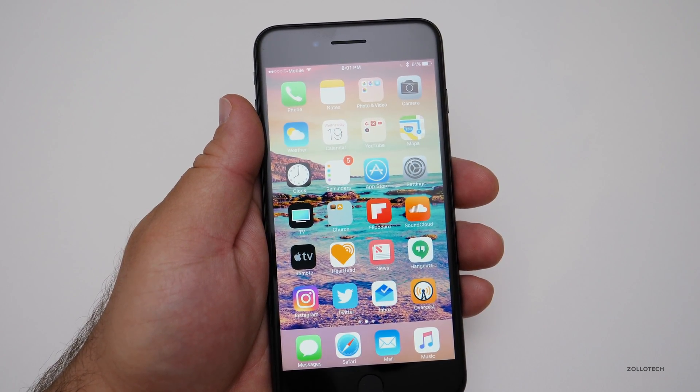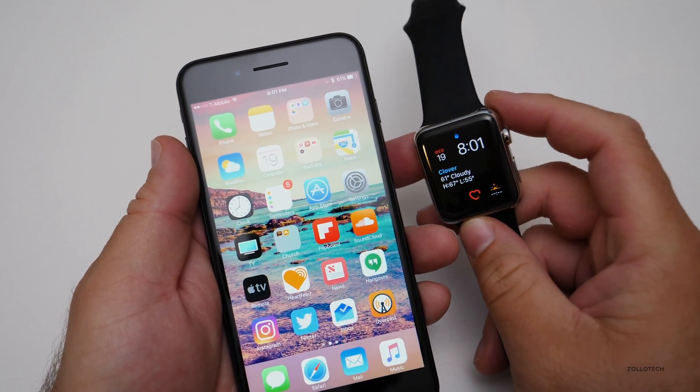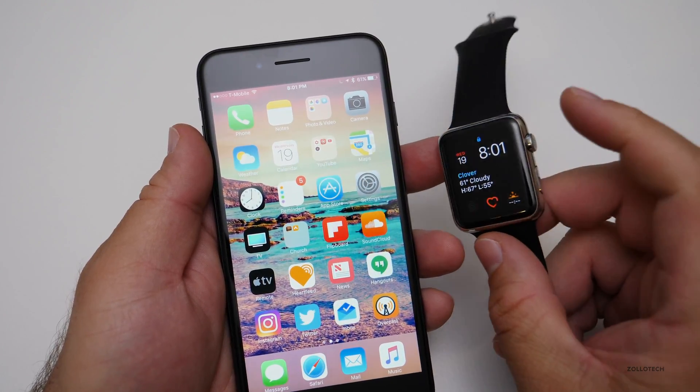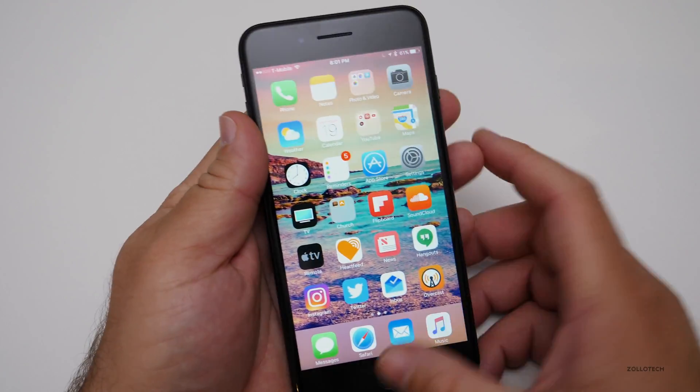This beta hasn't had any issues connecting to the Apple Watch — some people were reporting problems, but it's working fine here. You can see it's actually connected to the phone right now, and everything else seems to be functioning okay.